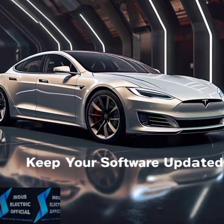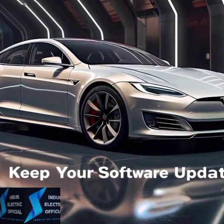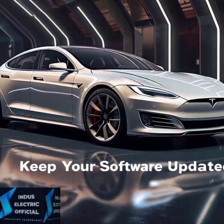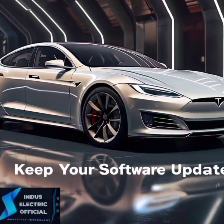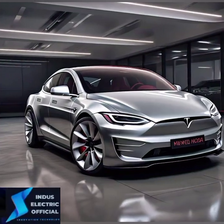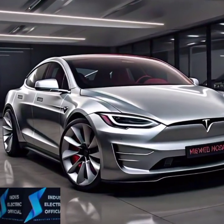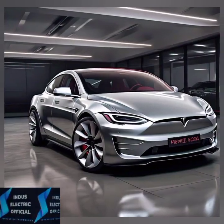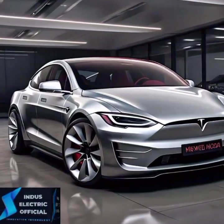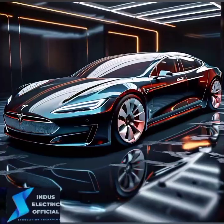Did you know your Tesla can actually get better over time? Tesla frequently pushes software updates that bring new features and improvements to your car. Whether it's adding new autopilot capabilities or improving battery efficiency, your Model S will keep evolving. To stay ahead, set your car to automatically download and install updates overnight — that way, you wake up to a better car each morning.